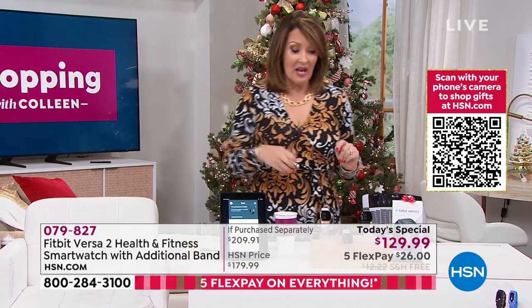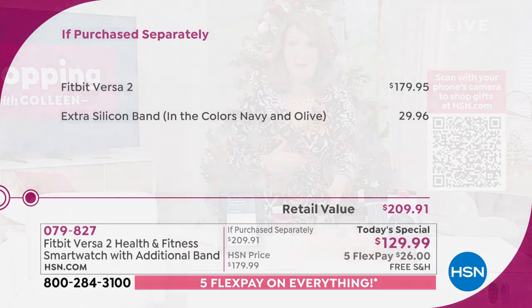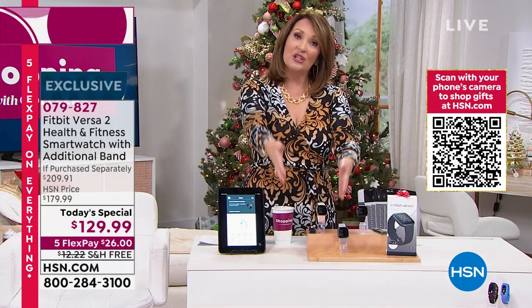Everybody who owns Fitbits buys extra bands — people love them. The Fitbit Versa 2 by itself is $179.95, so you're essentially getting the Fitbit for $99 because you get the $30 band included. That's why this is the greatest value.